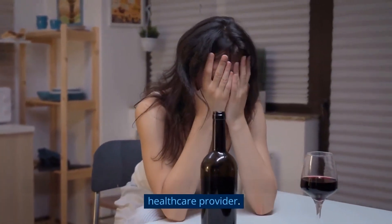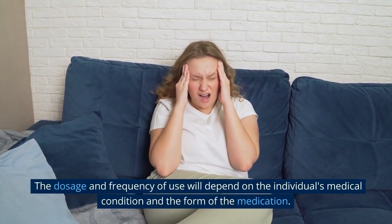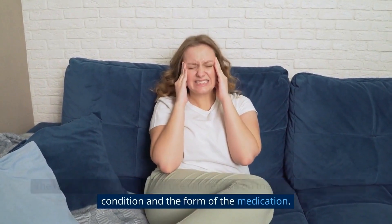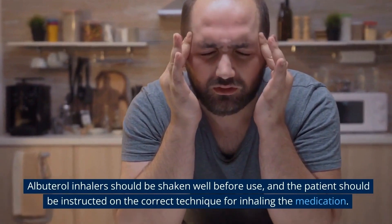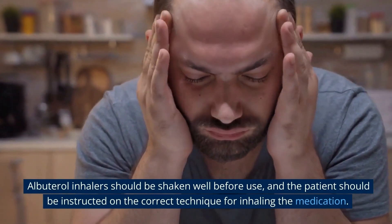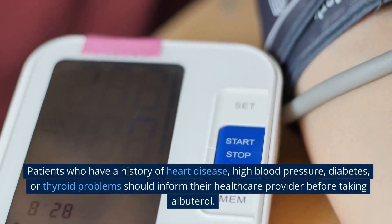When using albuterol, it is important to follow the instructions provided by a healthcare provider. The dosage and frequency of use will depend on the individual's medical condition and the form of the medication. Albuterol inhalers should be shaken well before use, and the patient should be instructed on the correct technique for inhaling the medication.